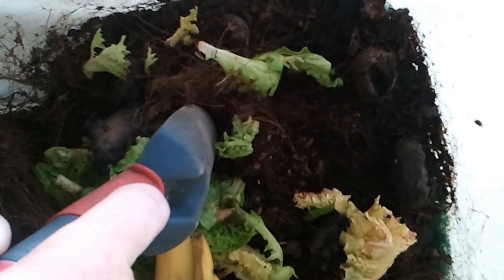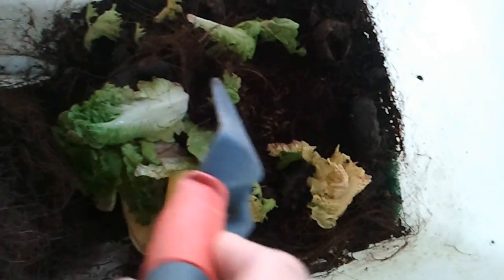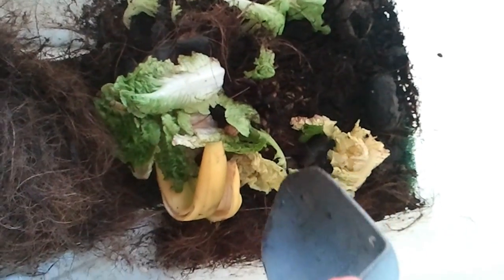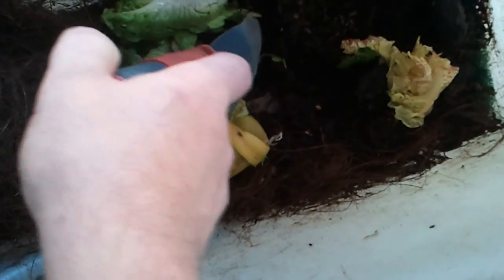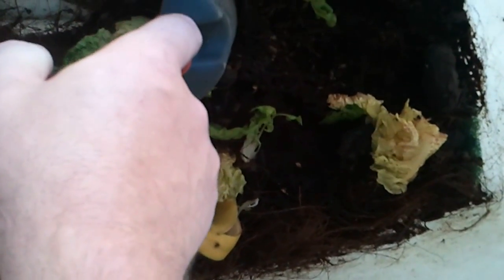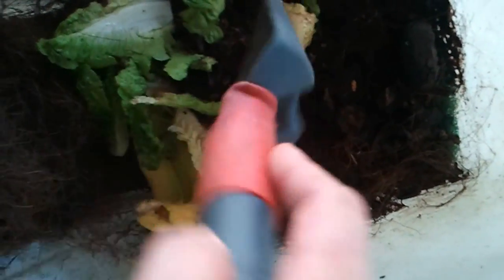I've seen a whole bunch of adults flying around here and inside, but they tell you to look on the lid for eggs — I've never seen any eggs on the lid. So the only thing I can surmise is that they've actually laid the eggs right on top of the food pile that was in here. And you can see that there's a whole bunch of them in here and they're going to town.